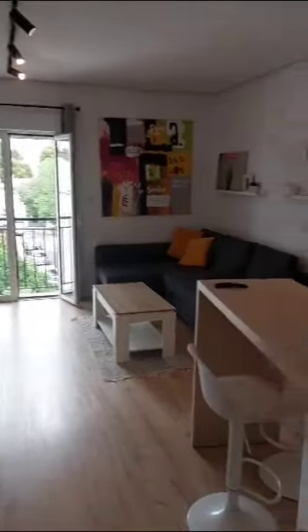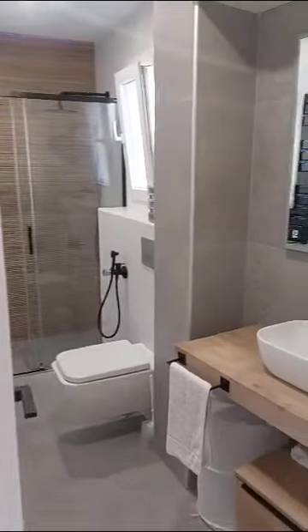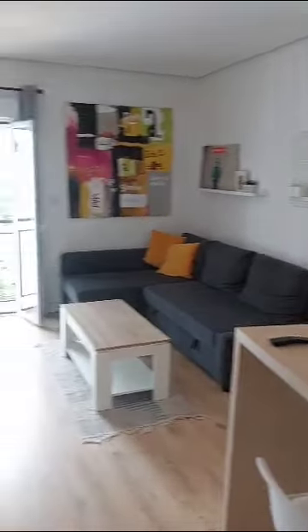Hi everyone, today visiting a two-bedroom apartment in Sevilla. So this is the bathroom — we have the shower, the toilet, and the sink. And then as we continue, we have access to the living room, where we have the television.